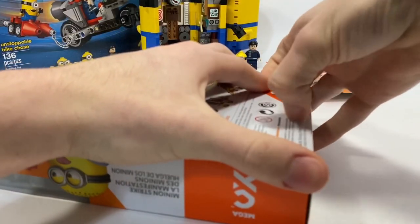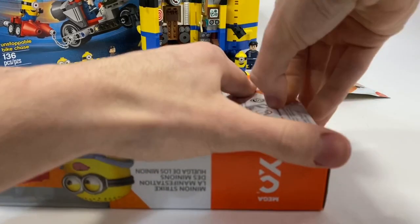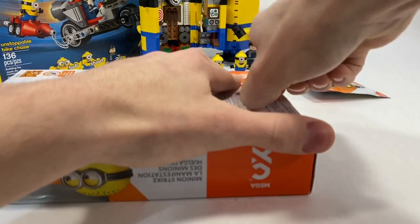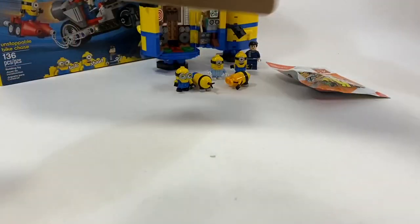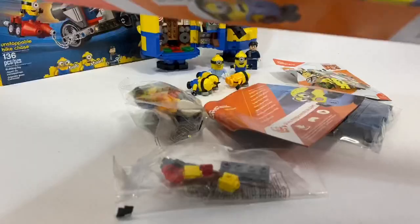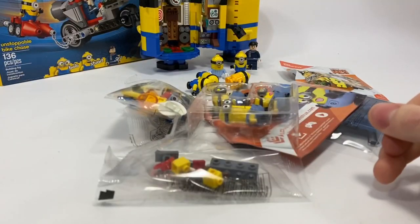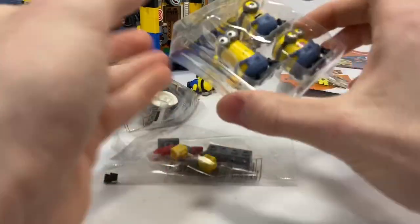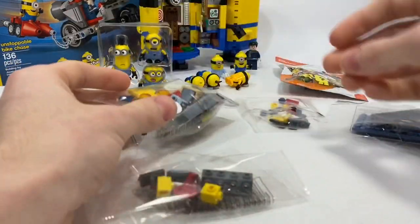Let's crack this set open. We're going to take a look at the build and the minifigures firsthand. I will say I'm going to be biased against Mega Constructs simply because I'm a LEGO fan, not a Mega Constructs fan. However, that's not going to inhibit my review of these two sets.